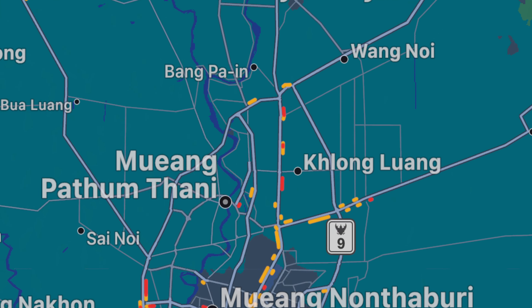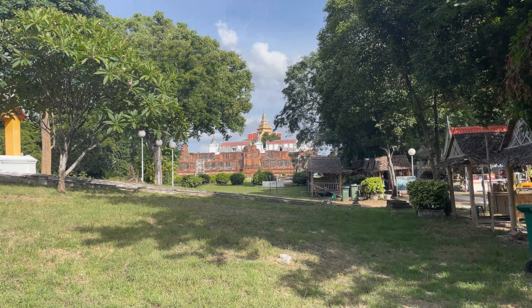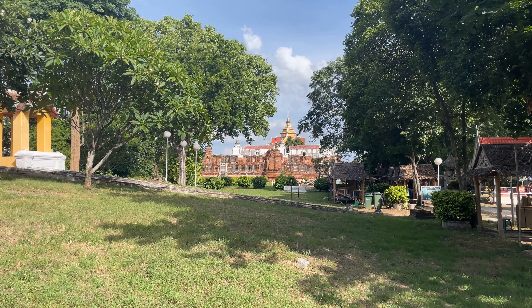We're going to walk through this temple and see what it's all about. So join me, let me show you around. How cool is that? That is the Prasat Nekom Luang.